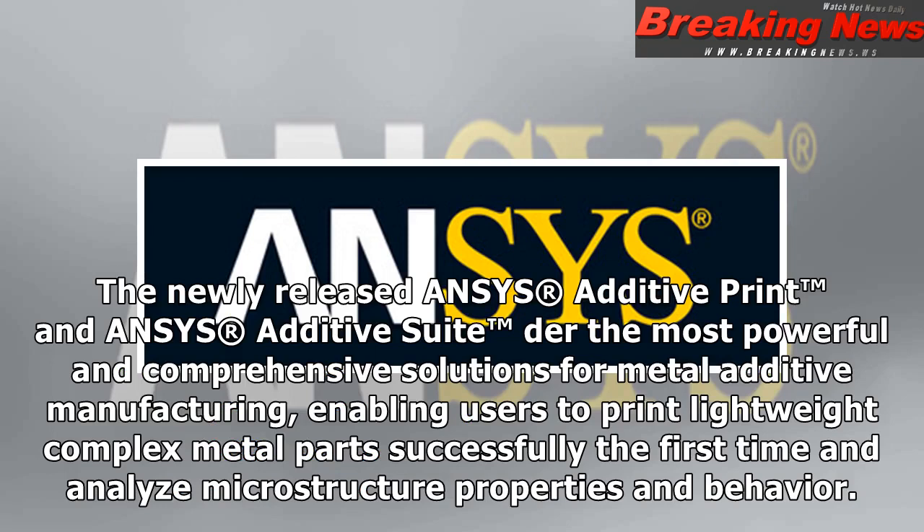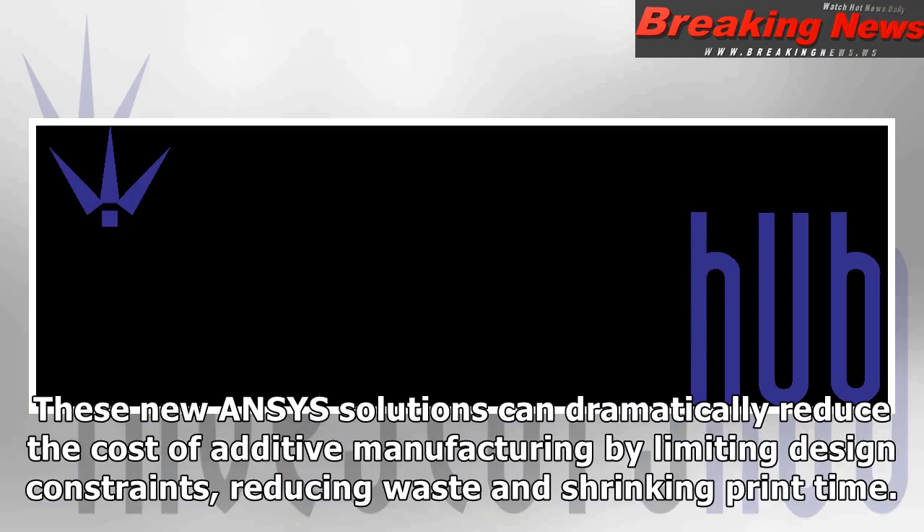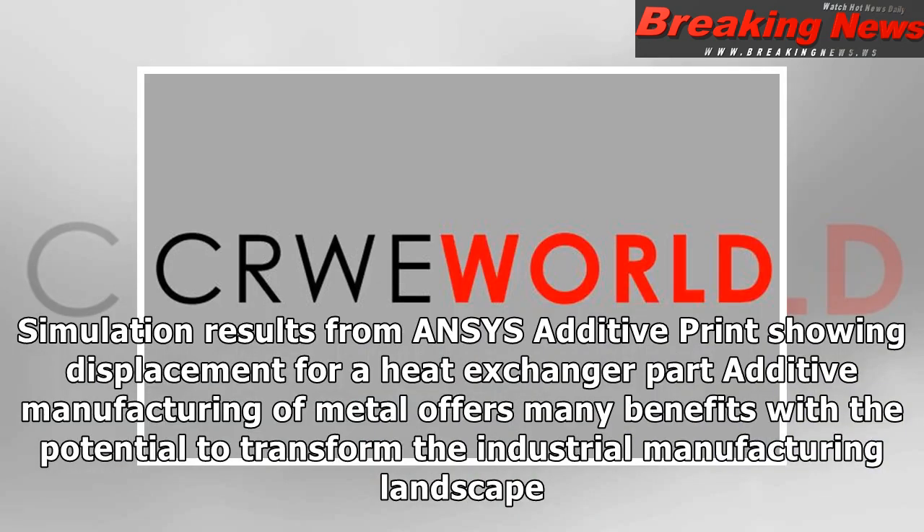The newly released Ansys Additive Print and Ansys Additive Suite are the most powerful and comprehensive solutions for metal additive manufacturing, enabling users to print lightweight complex metal parts successfully the first time and analyze microstructure properties and behavior. These new Ansys solutions can dramatically reduce the cost of additive manufacturing by limiting design constraints, reducing waste and shrinking print time.